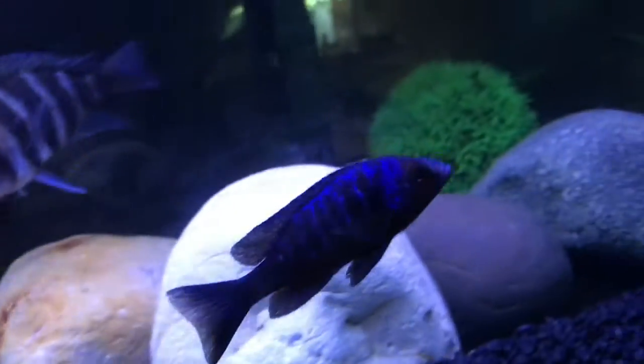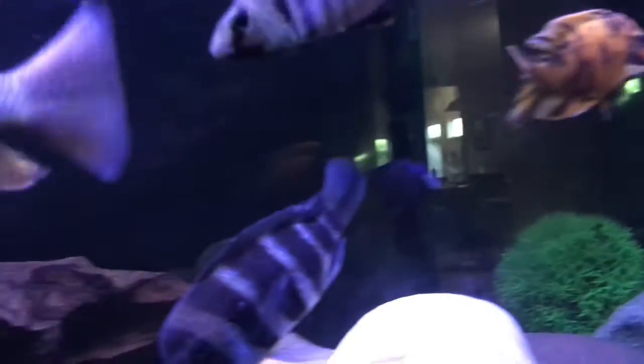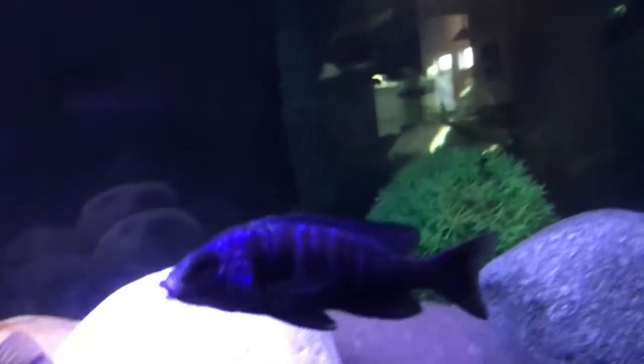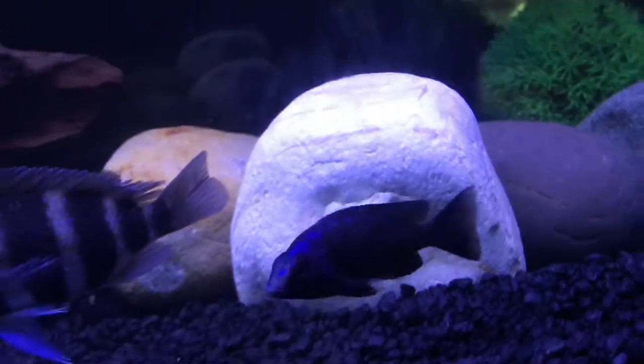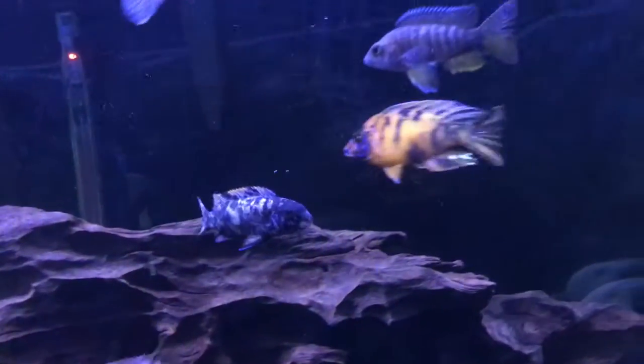This guy is my star sapphire — I paid $20 for him because I wanted a guaranteed male. There's not much point in having a female for these. The tank is going pretty well overall.